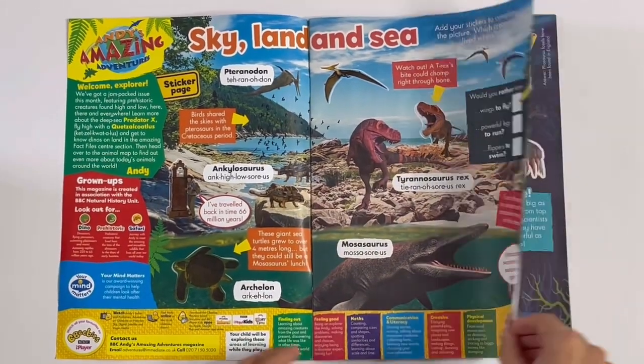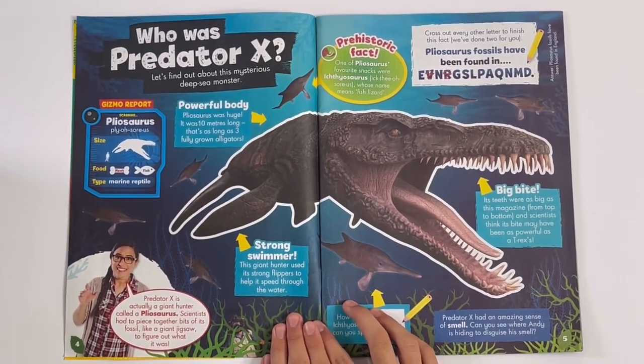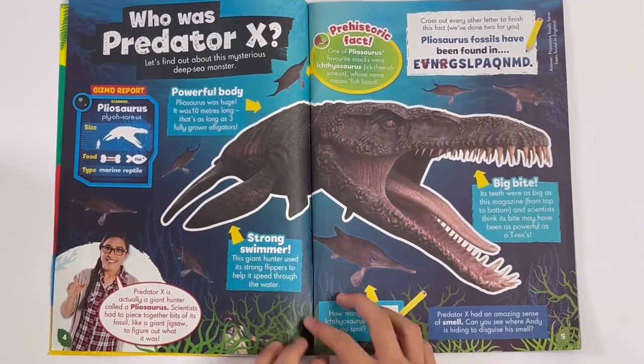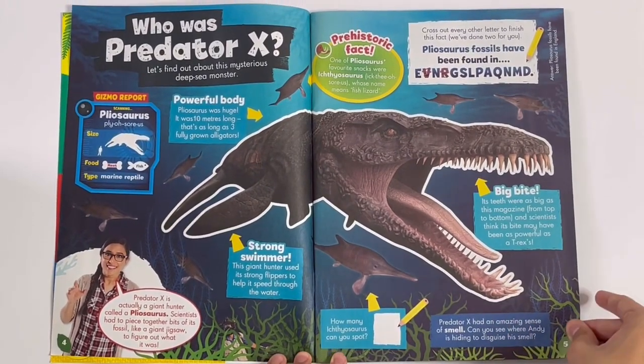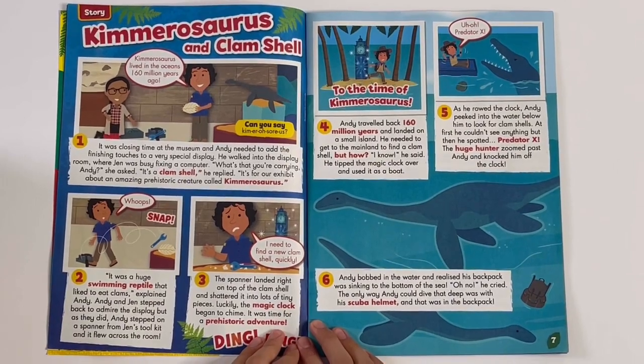Got the dinosaurs' names. Who is Predator X? So we've got all about it, like the powerful buddy and the strong swimmer. And look at those teeth. Kemaosaurus and clamshell.